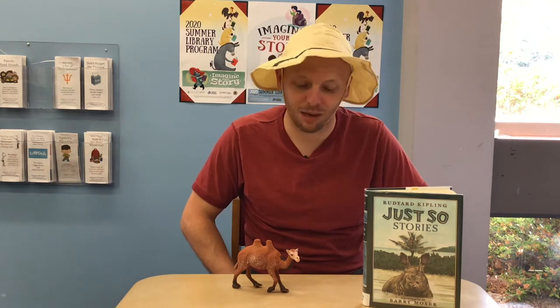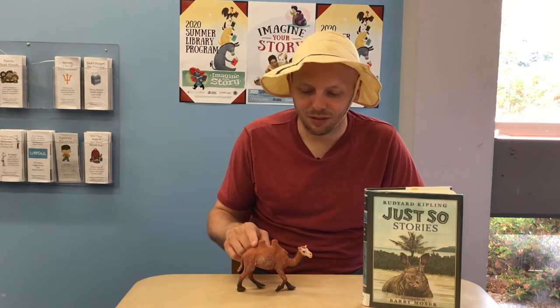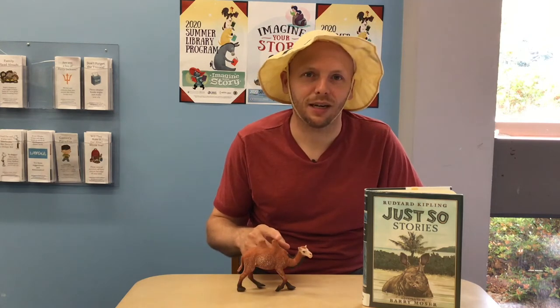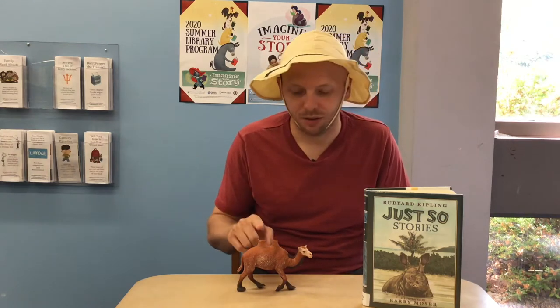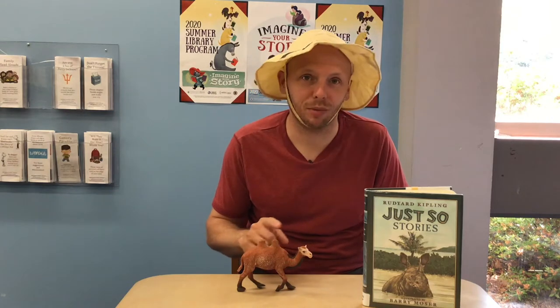When Lee told me that our first animal was going to be the camel, I was super excited. Do you know why? Because when I was four years old, my favorite animal was the camel and I loved the camel a lot. We might see camels around here in zoos, but camels don't really live around here. A lot of the times they live in the desert. And camels have something very special on their backs — humps. Some camels have one hump and some camels have two humps. This is a two-hump camel.